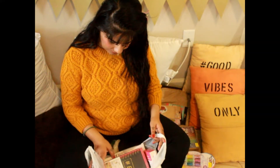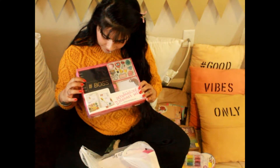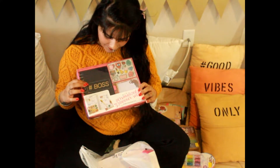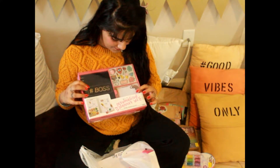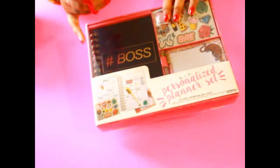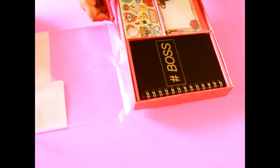Next I got this planner gift box and I'm so happy to get it! It includes a hashtag boss planner, some stickers, and a small diary with a golden gel pen. I think it's a very good idea to give someone this cute little bag with the boss diary, boss planner, stickers and all.